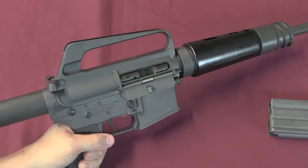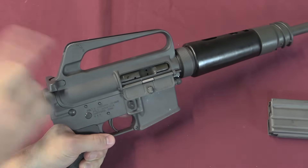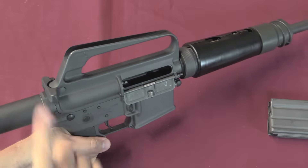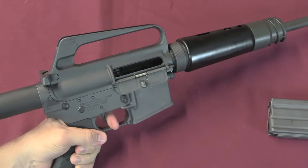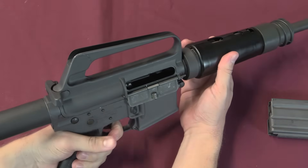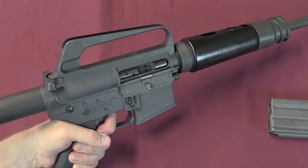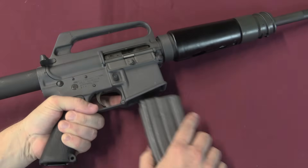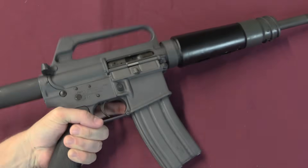Let me quickly demonstrate the manual of arms here. It's an open bolt gun, so you have to lock it open first - snap the charging handle back. It is now ready to fire. It has an extremely heavy trigger pull that fires the gun, and then you will very quickly empty your magazine of ammunition.